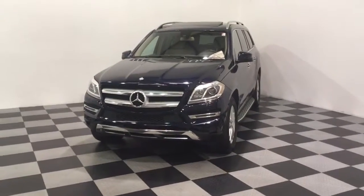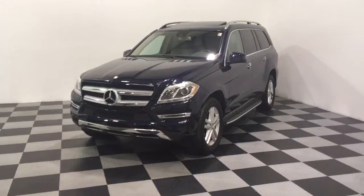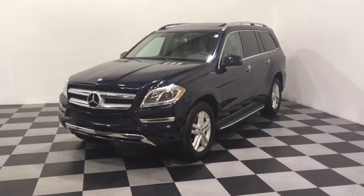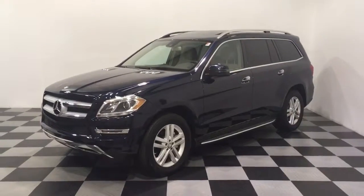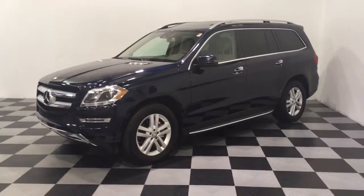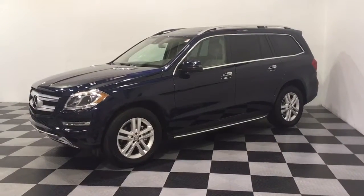A couple of features of this one: it's a 4MATIC all-wheel drive model, blind spot assist, navigation, backup camera. All the details can be seen anytime at E-Imports.com and we can take questions here at the store, 215-249-9100. Thanks for checking it out.